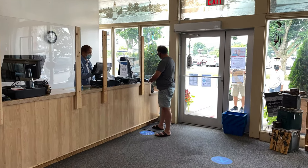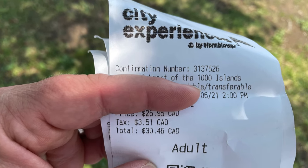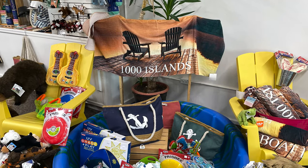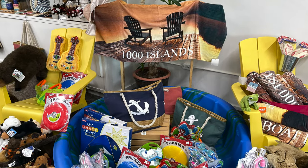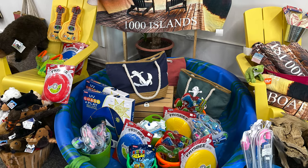The tickets came out to be $30.46 each per person, and I really felt like it was well worth it. This was the gift shop — they had really good prices and really cool stuff. I really enjoyed buying a few things from there.